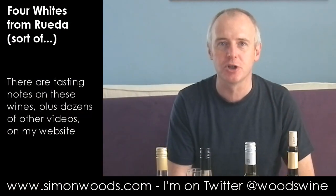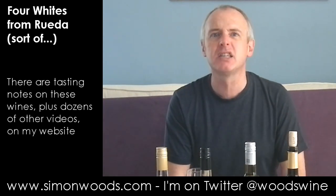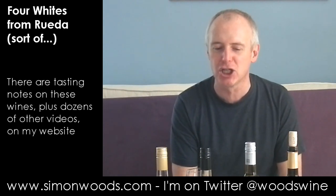Hi there, Simon from simonwoods.com. It's a beautiful sunny day here and hopefully I've got some beautiful sunny summer wines ready to titillate and tantalise my taste buds.